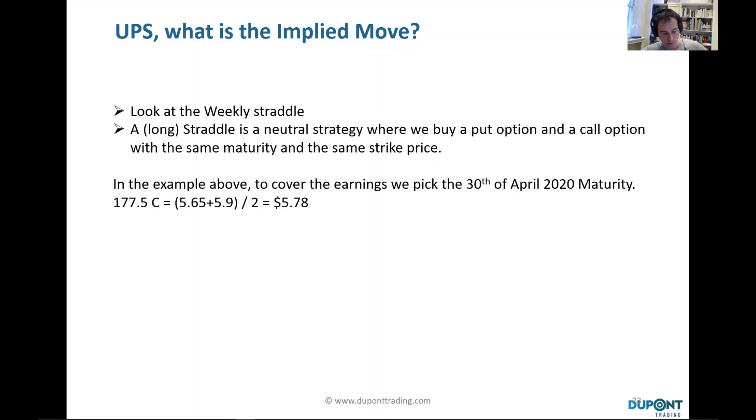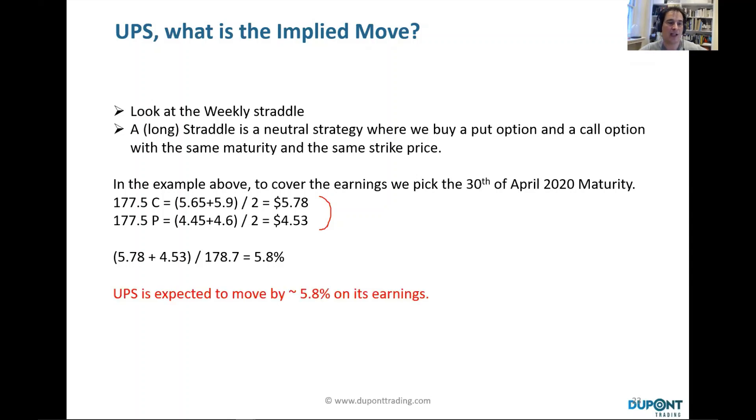To cover the earnings coming on the 27th of April, we take the next closest maturity, which is the 30th of April. Looking at the 177.5 call, it was trading with a bid of $5.65 and an offer at $5.90, giving a mid of $5.78. For the put, you have $4.53. Aggregating $5.78 for the call plus $4.53 for the put and dividing by the last price gives you 5.8%. Based on the option chain, UPS is roughly expected to move by 5.8% on its earnings.